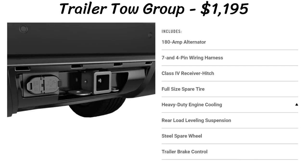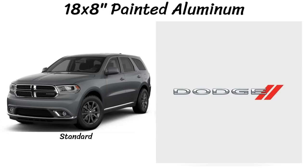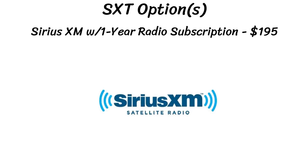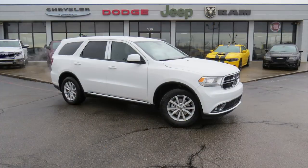The SXT has two packages offered. The first is a trailer tow group for $1,195, offered on every single model in the lineup. The other is a $995 third row seating group, which adds a third row for seven-passenger seating and second row fold-in tumble seats. As for wheels, there's just one choice: 18x8 inch painted aluminum. Inside there are cloth trim bucket seats in either black or light frost beige. The only other option is a one-year SiriusXM subscription for $195. There are zero differences from 2018 other than price.